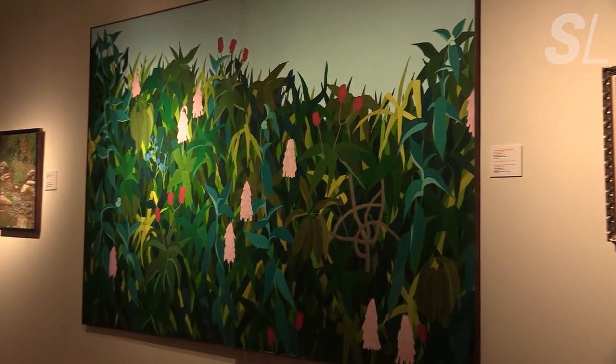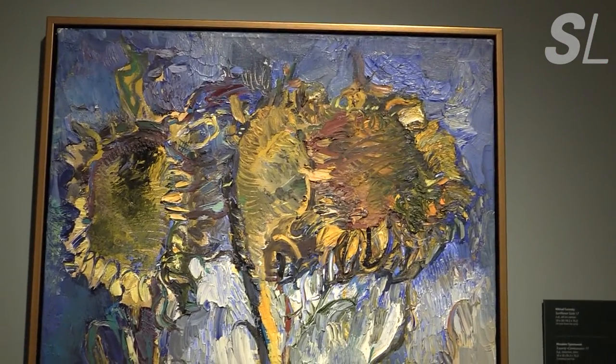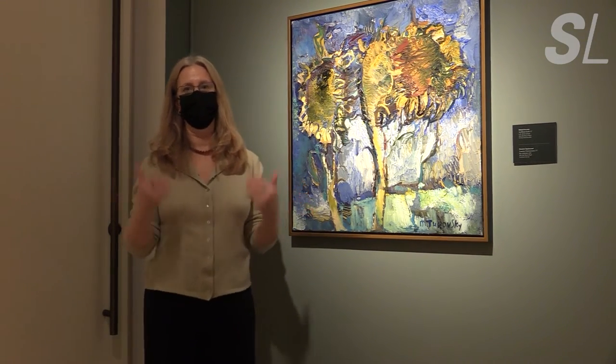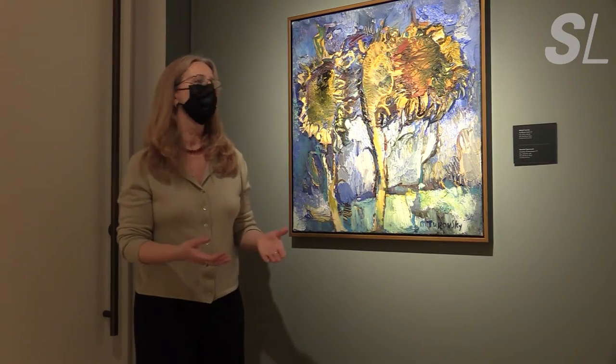Besides renewal and rebirth, a lot of Ukrainian art also represents resilience in the face of hardship. This is a piece by Mikhail Turovsky. He was born into a Jewish family in Ukraine, and during World War II they fled the Nazis, then after the war came back. Turovsky joined a group of Ukrainian artists who became increasingly outspoken and experimental, like with this abstract painting of sunflowers. This led to an artistic clampdown by Soviet leadership — it was dangerous because it made too many people think about the freedoms being infringed upon in the Soviet Union. That's when he emigrated to the United States.